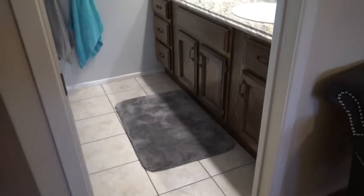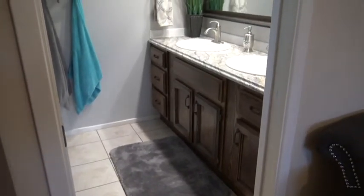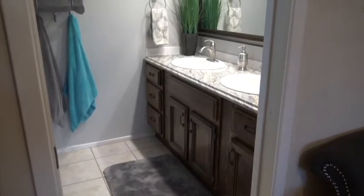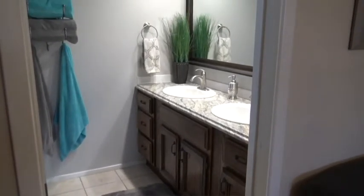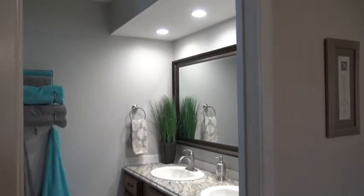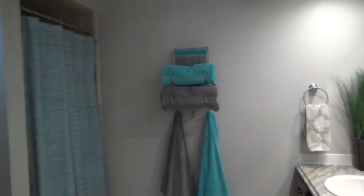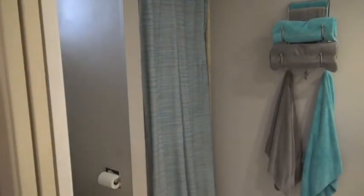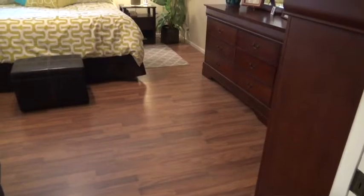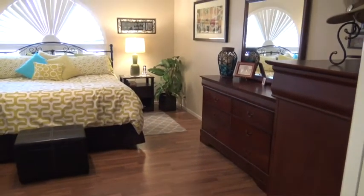Here we are looking into the master bath. They've raised the height of the cabinet and refinished the cabinets with new hardware, new countertops, new sinks, new faucets, and new recessed can lighting over the sink. You've also got a walk-in step-in shower.